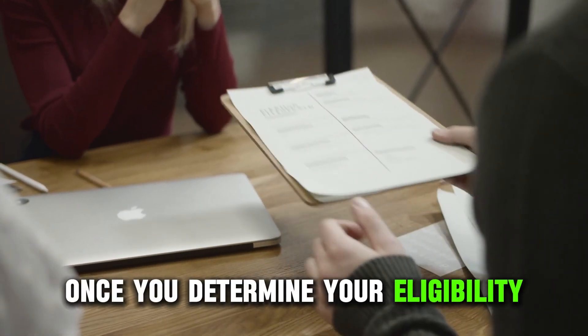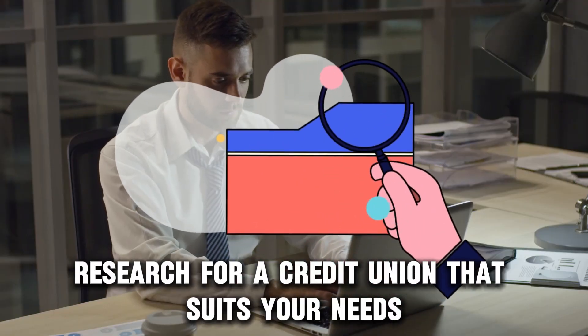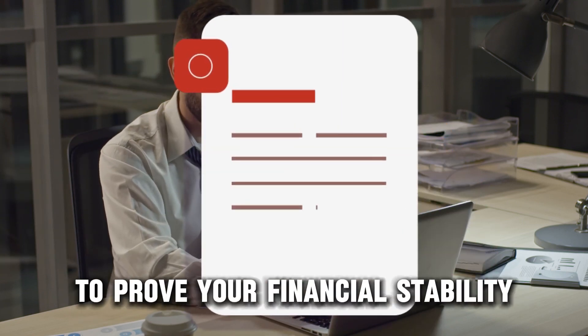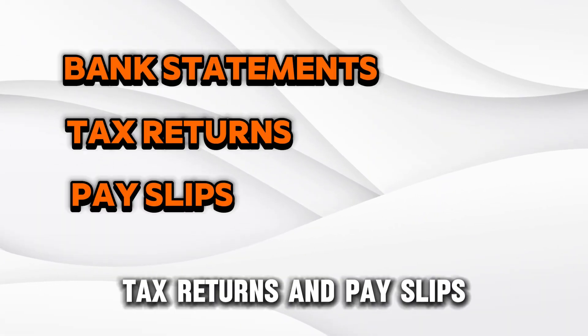Once you determine your eligibility, follow these steps to get a loan. Research for a credit union that suits your needs. Establish a good credit score and gather the relevant documents to prove your financial stability. These could be bank statements, tax returns, and payslips.